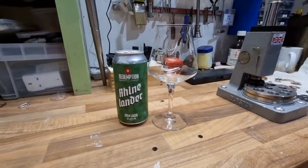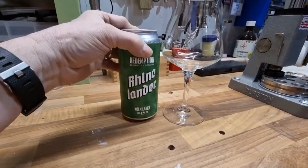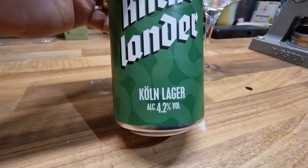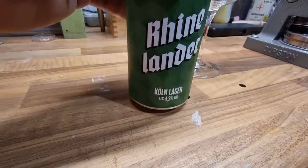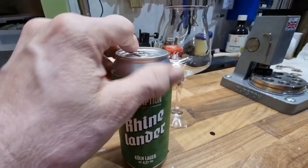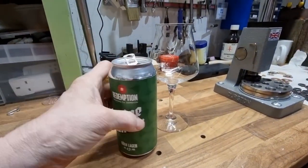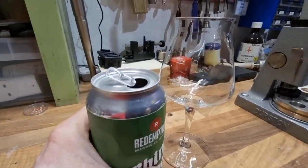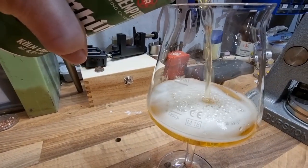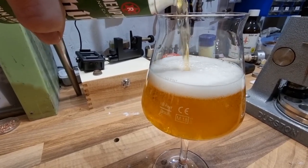Beer number three is the Redemption Brewing Rhinelander - it's a Kölsch, though they can't use that word because it's a European protected geographical designation, and since we're no longer part of Europe I wonder if they'd start changing the label to say Kölsch. These lager-esque styles are never really my favourite, but I'm always willing to have a go.